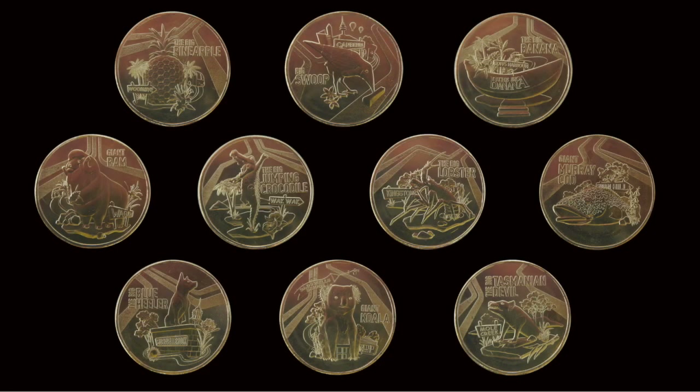The good news is that all 10 coins are going into circulation, so you can find them at face value — unlike the AFL set from earlier this year, which only released two of the coins into circulation and you had to buy the rest. However, you can also buy the full set of big thing coins if you want to save yourself the headache of trying to find them all in your change.